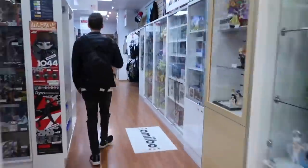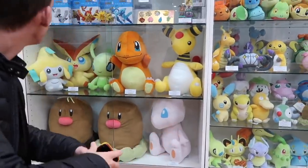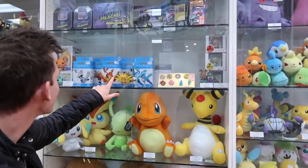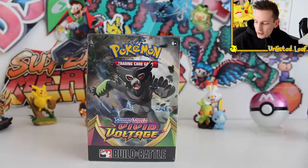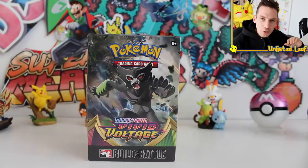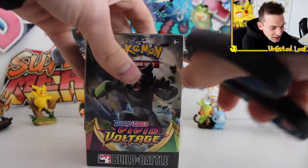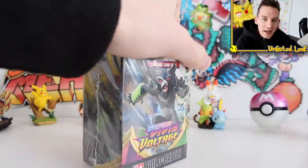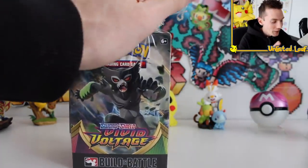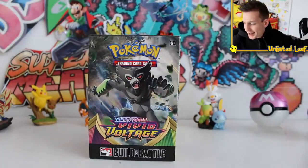I'm going to leave a link to their Facebook page down in the description. They're located in the city next to Rundle Mall — if you're from Adelaide you know where that is. They're such an amazing little card shop. They do so much Pokemon stuff and I just want to throw my support out there. If you're in Adelaide go check them out, and I encourage you guys even if you're not from Adelaide — maybe you're from Sydney, Los Angeles, New York, London — wherever your local card shop is, go check it out, show them some love.